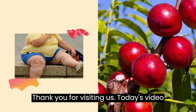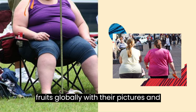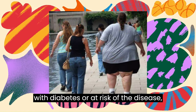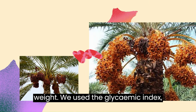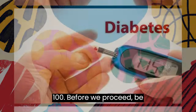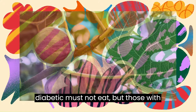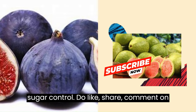Thank you for visiting us. Today's video will focus on some of the most common fruits globally with their pictures and how they affect sugar control for those with diabetes or at risk of the disease, including those wishing to lose or gain weight. We used the glycemic index, which is the measure of how the diet can raise blood sugar on a scale of 1 to 100. Be informed that there is no fruit a diabetic must not eat, but those with higher glycemic index should be eaten in moderation or avoided for ease of blood sugar control.